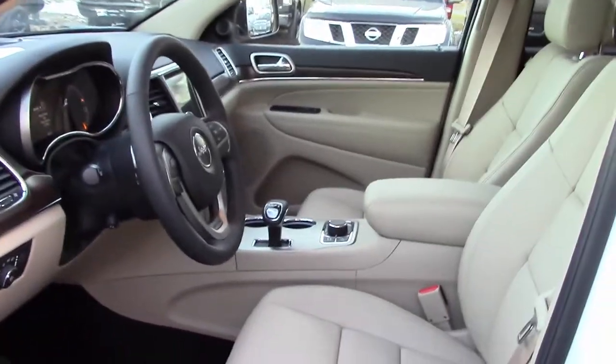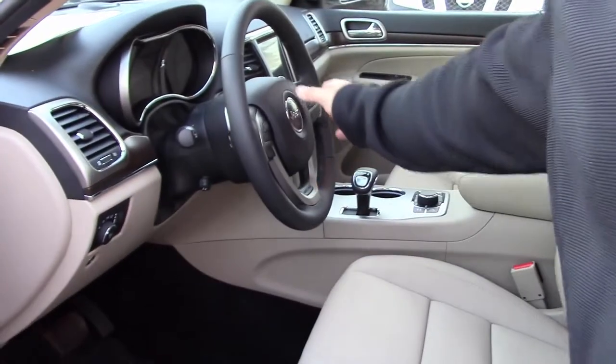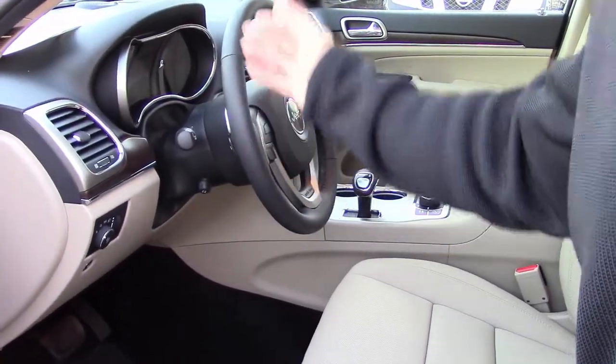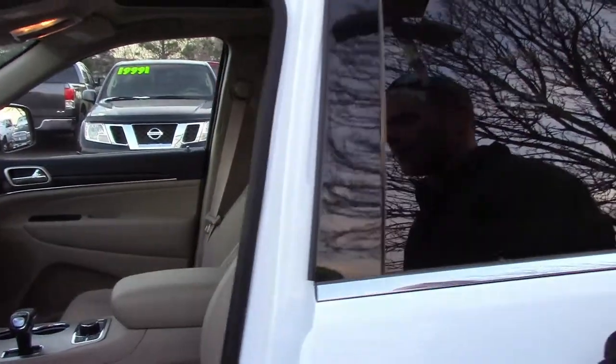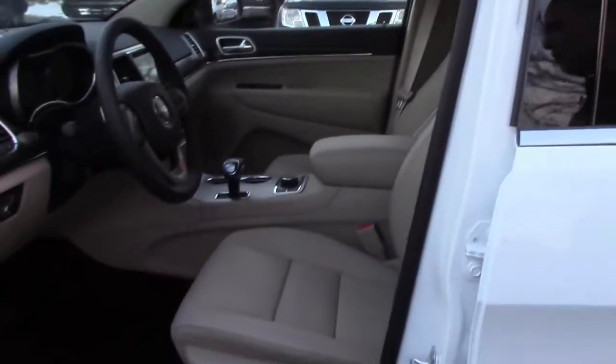This particular Grand Cherokee also has full controls for cruise control easily within reach, as well as controls for our vehicle information center, which gives you things like gas mileage, how far you've got to go before you fill up again, fuel economy, speedometer, and more. You'll always know what this Grand Cherokee is doing.